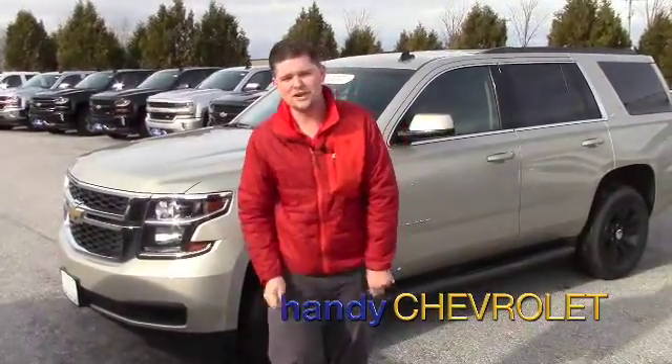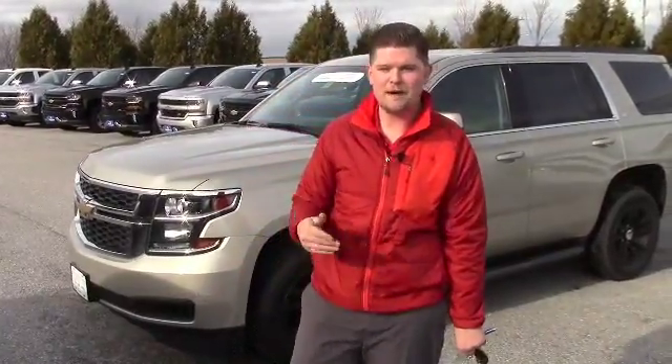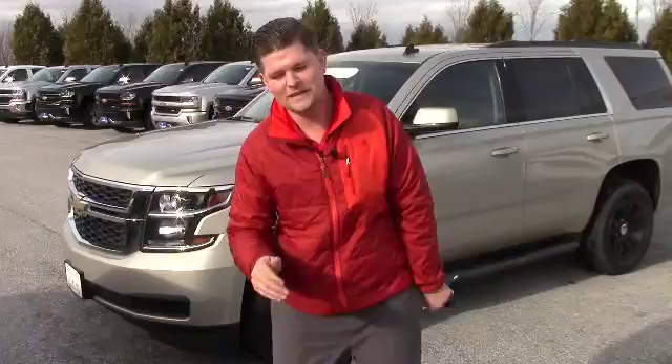El Gupo, this is Matt from Handy Chevrolet. Not sure if I pronounced your name correctly, but I'm really interested in speaking to you about our certified pre-owned Chevy Tahoe.